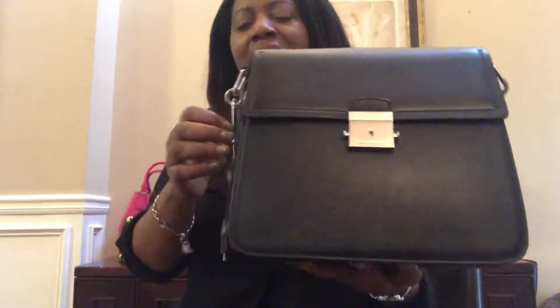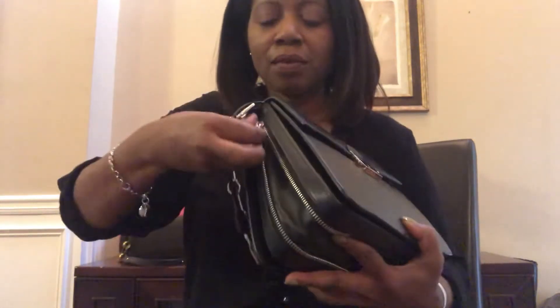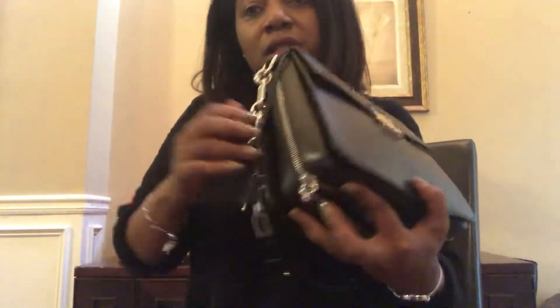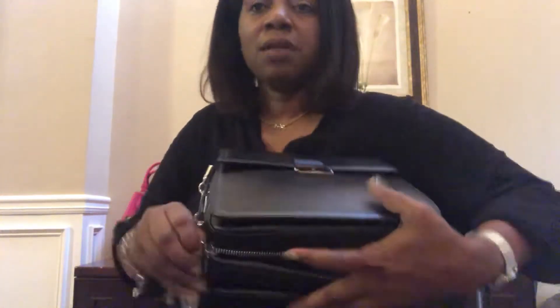My next bag is this Michael Kors bag called the Mia. You can zip the sides here. It originally had these long chain links dangling from each side — maybe three on each side — but they were so loud and noisy that I ended up removing them.